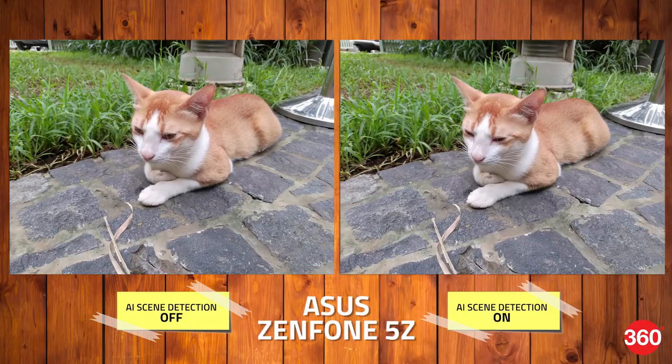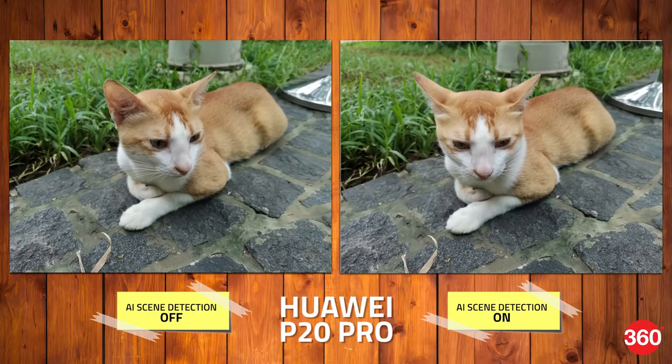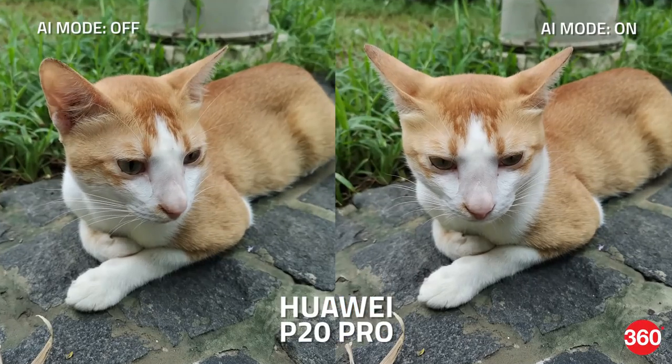Now both phones boast of the ability to detect animals too, and they do them pretty well. However, with the 5Z, we weren't able to find any noticeable difference between the two pictures taken with and without AI. The 5Z isn't very accurate with colors here, as we noticed that the cat's fur looks a bit orangey rather than brown, which is the real color. The Huawei P20 Pro on the other hand gets the color spot on, but once again, there's no real discernible difference between the non-AI shot and the one with.